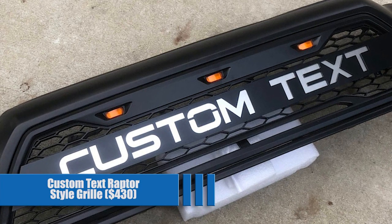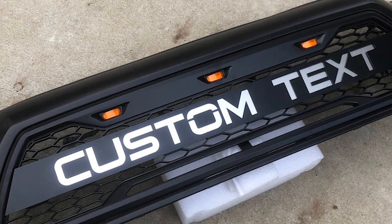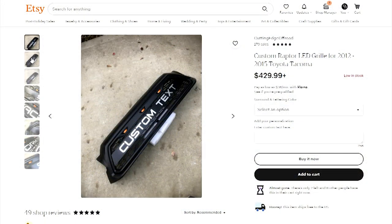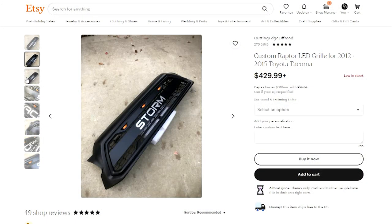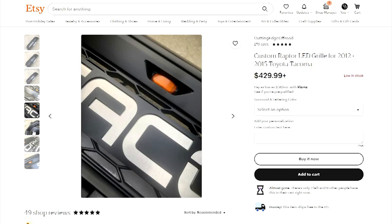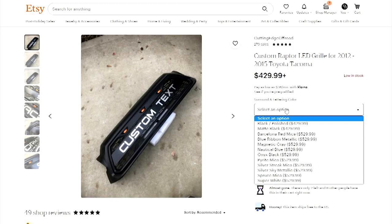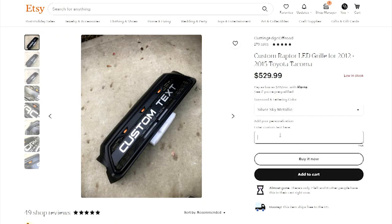Custom Text Raptor Style Grill for $430. While this one is one of the most expensive on the list, it takes some of the best features from all of the others and adds them into one. This ABS plastic grill will drop right in place of your old one and can be painted 12 different Toyota colors for an extra fee. The most unique feature is that the lettering up front is completely customizable — you can make the cut aluminum letters say anything you want. Custom comes with a price, but if you want to be unlike anyone else on the road, this could be the way to go.